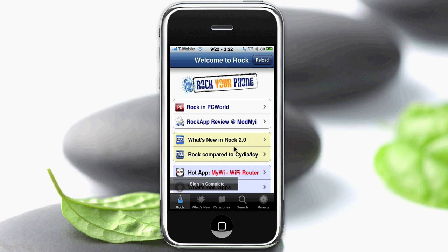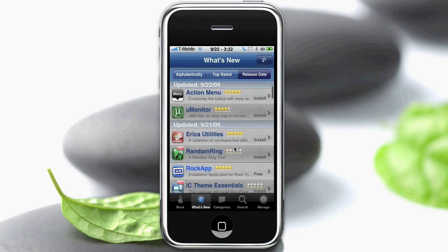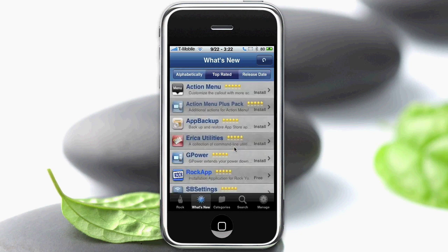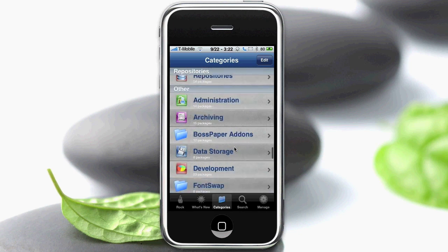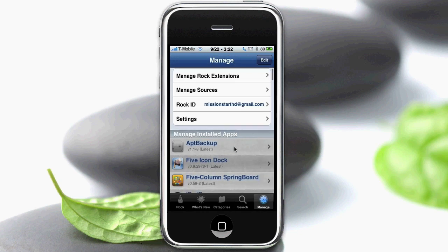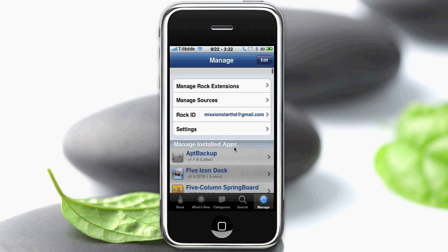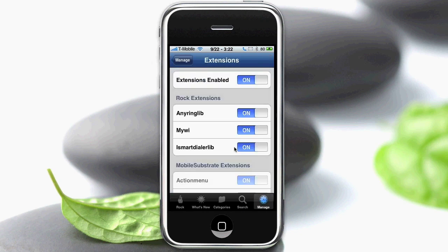What it does is it has some different features once it loads — it's pretty quick. There are icons for all the things, and they have top rated so you can rate apps. Action Menu right now has a lot of five-star ratings so it's at the top. You have categories just like in a regular one, except there are a ton more categories because they've divided theirs, and there are all these cool icons. You have search, and then you have Manage, where you can manage your installed applications, the sources, or Rock extensions.